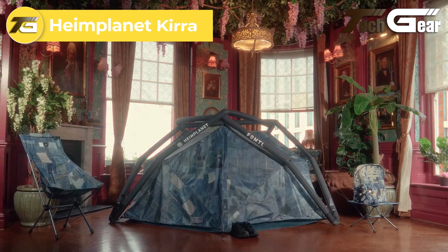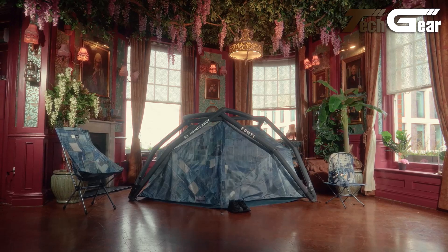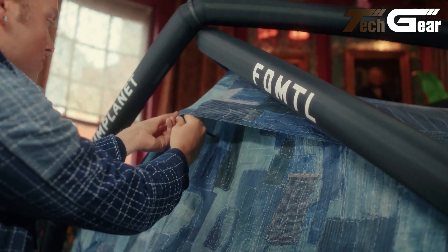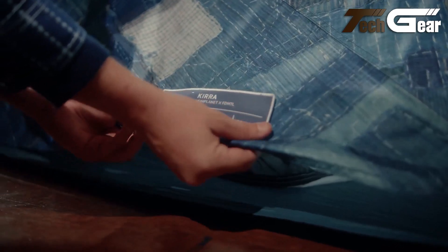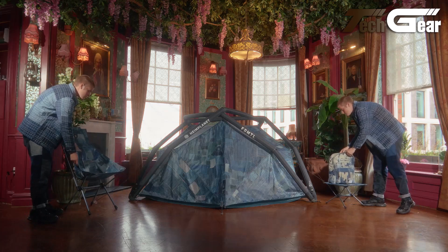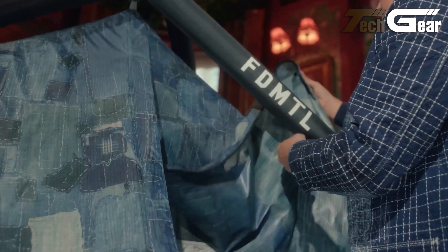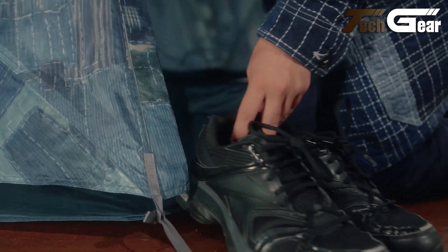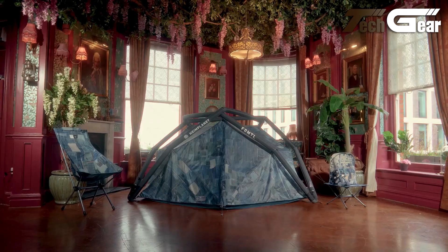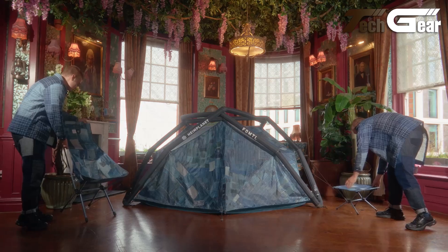The Heimplanet Kira is a compact two-person inflatable tent designed for easy setup and durability. Weighing only 3.8kg and packing down to 30x35x25cm, it offers a spacious 5.2m² area with 4.2m² dedicated to the inner tent. The Kira features a two-layer air strut system for stability and quick inflation. Its geodesic design improves wind resistance, while the multi-chamber safety system ensures easy repairs. Made from high-tenacity 40D polyester double ripstop fabric, it provides tear resistance and UV protection. Overall, the Heimplanet Kira is a reliable, stable, and portable option for two-person camping adventures.